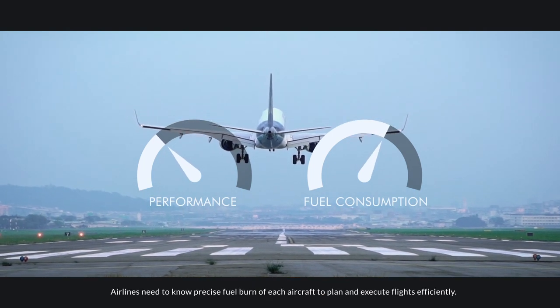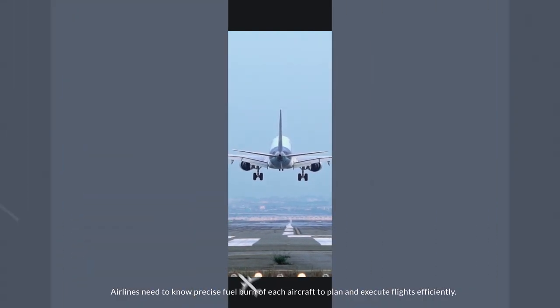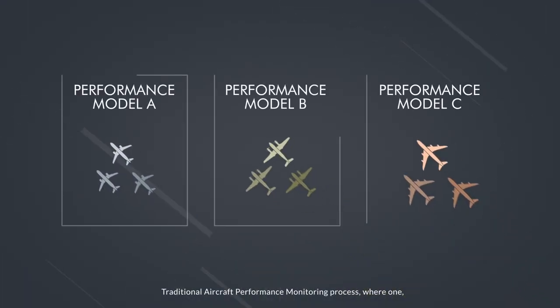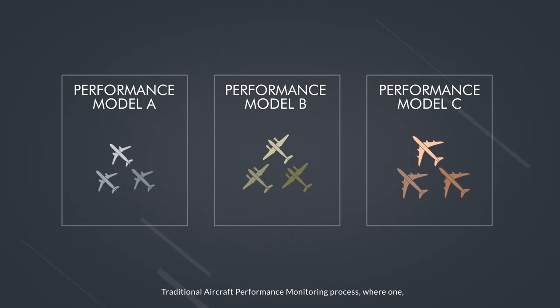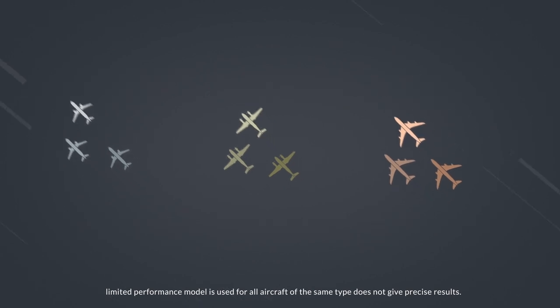Airlines need to know precise fuel burn of each aircraft to plan and execute flights efficiently. Traditional aircraft performance monitoring process, where one limited performance model is used for all aircraft of the same type, does not give precise results.